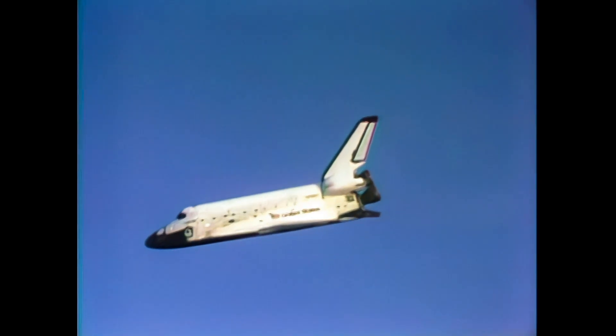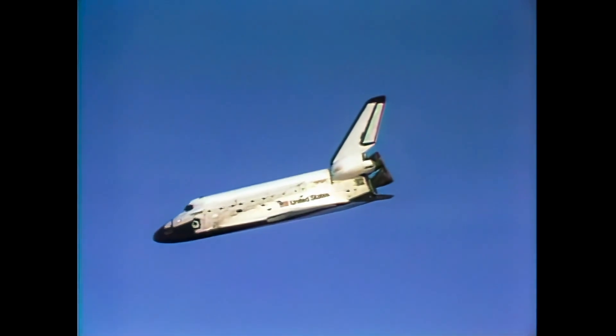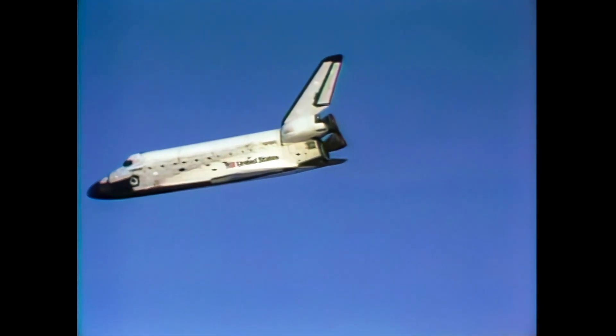This photo from the chase plane T-38, piloted by Charles Justice of Houston Aircraft Operations. Sink rate now less than 200 feet per second.